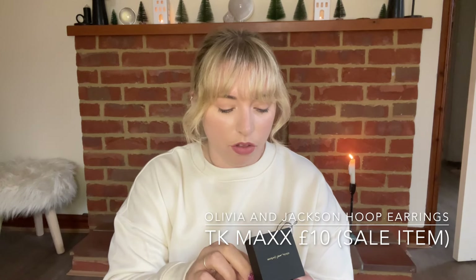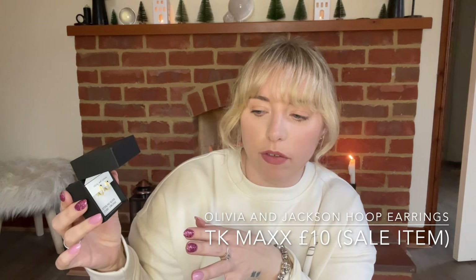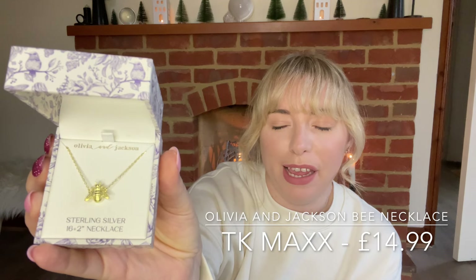I'll start with this little earring set which I thought was so cute. I really like a simple little hoop. I've never seen little hoops that have little studs like these — the top stud is actually black and the rest are all diamante. I love them. I believe I picked these up in the sale for £10. Then I also bought this little bee pendant in remembrance of my nan who is no longer with us. She loved bees and had one very similar, so I bought this in her memory.